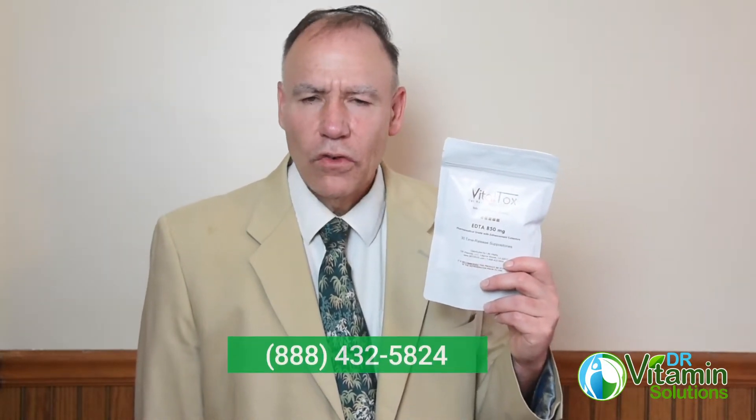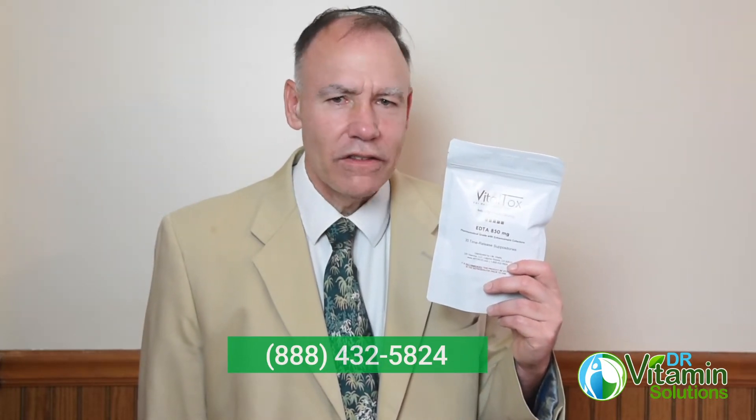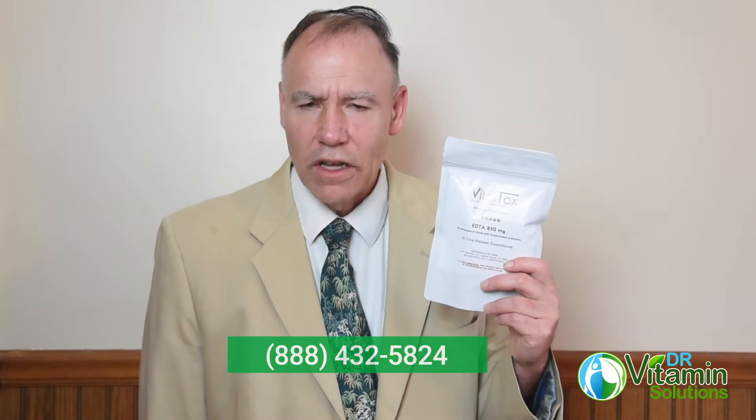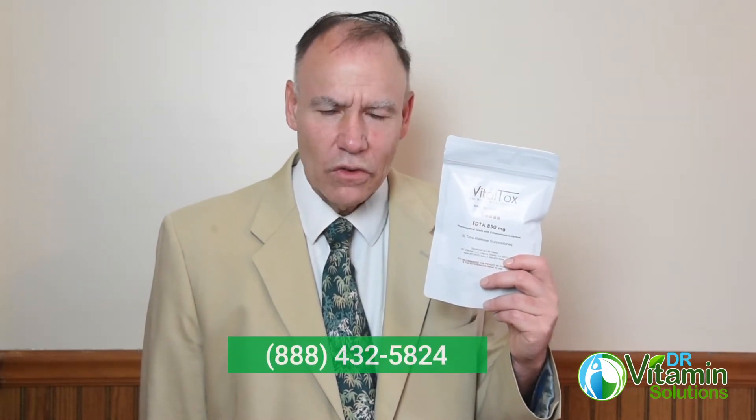This is a very important supplement. If you have questions or health concerns related to this, I would love to speak with you further. You can call me toll free at 888-432-5824, Monday to Friday, 9 a.m. to 5 p.m. Eastern time. Again, that's 888-432-5824.